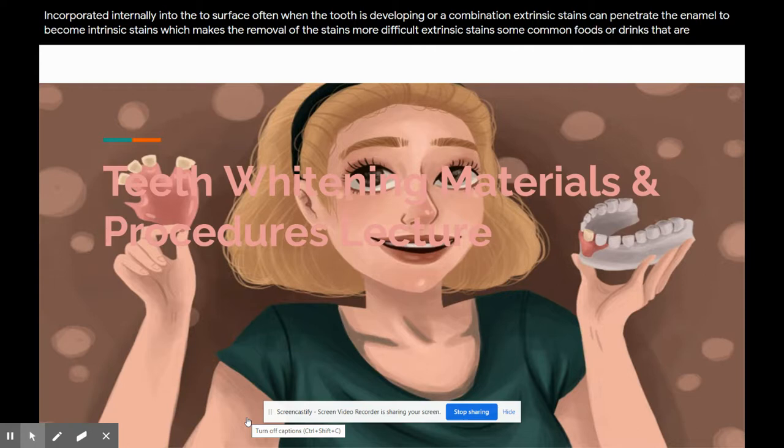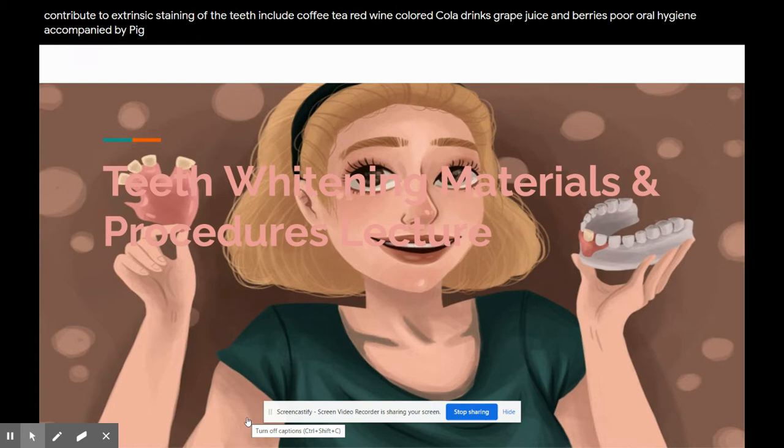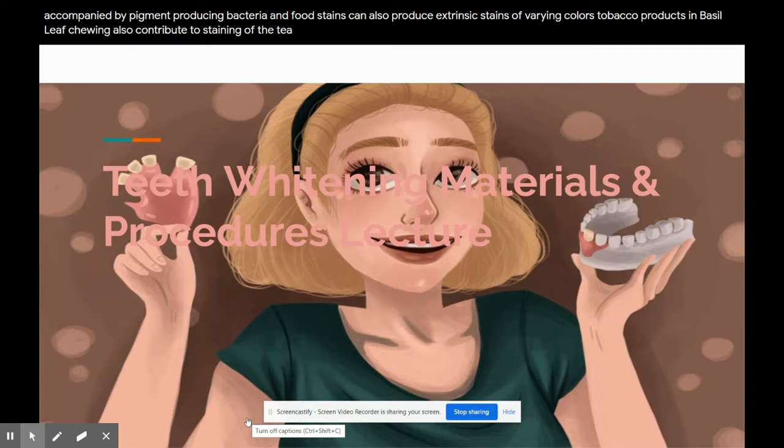Extrinsic stains: some common foods or drinks that contribute to extrinsic staining include coffee, tea, red wine, colored cola drinks, grape juice, and berries. Poor oral hygiene accompanied by pigment-producing bacteria and food stains can also produce extrinsic stains of varying colors. Tobacco products and betel leaf chewing also contribute to staining of the teeth. Antimicrobial mouth rinses such as chlorhexidine can contribute to surface staining.